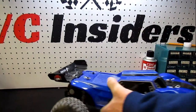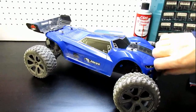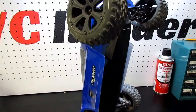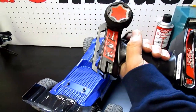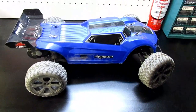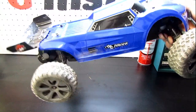For around $20 more than the HBX Protector, we move on to the Red Cat Racing Piranha at around $120. This thing was super fun — great value, great deal, super fast, plenty of torque, with a nice Red Cat Racing controller. All hobby-grade stuff and still a blast.